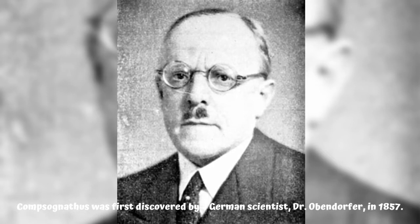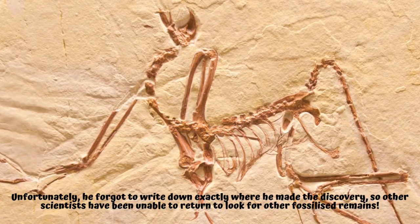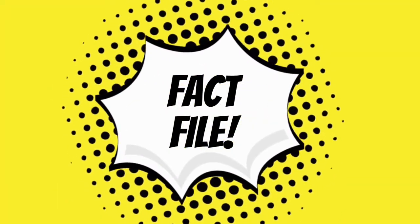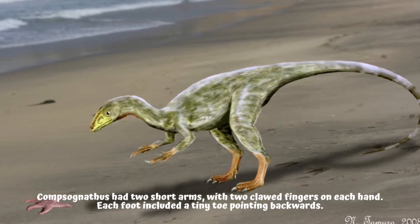Compsognathus was first discovered by a German scientist, Dr. Obendorfer, in 1857. Unfortunately, he forgot to write down exactly where he made the discovery, so other scientists have been unable to return to look for other fossilized remains. As a fact file note: Compsognathus had two short arms with two clawed fingers on each hand, and each foot included a tiny toe pointing backwards.